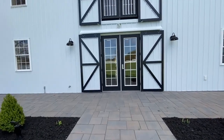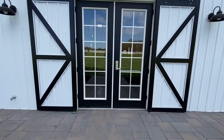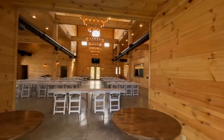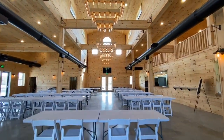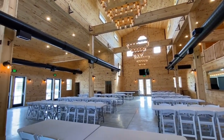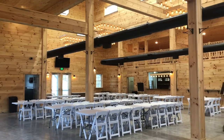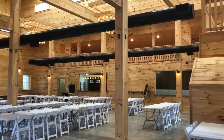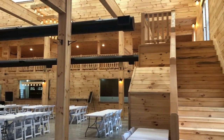Our main barn is a black and white colonial themed barn that is trimmed inside with pine and completed with stained concrete floors, mason jar chandeliers, and beautiful lighting throughout. Our 4,400 square foot indoor facility can comfortably accommodate up to 200 guests.